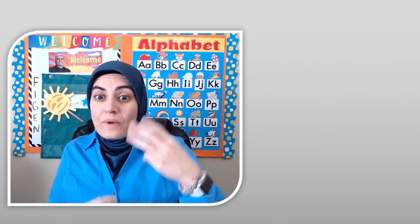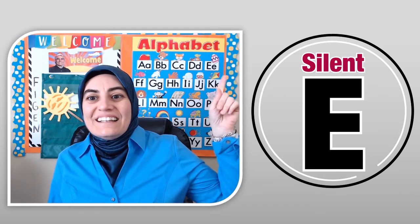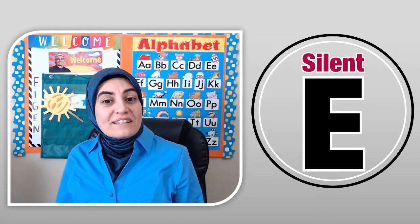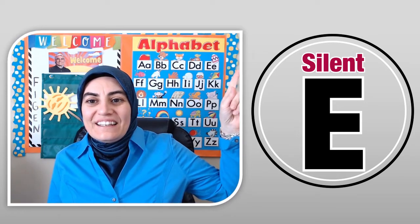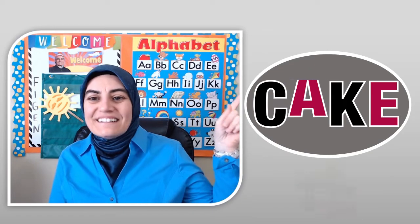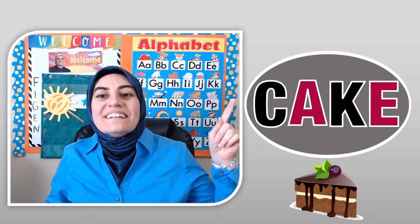There are three ways to make the long A sound. Silent E is one of them. We are going to read some words using silent E. Try to read the words before me. Cake.